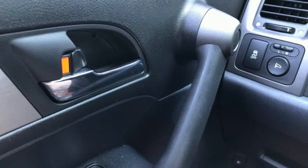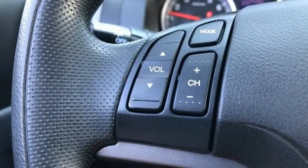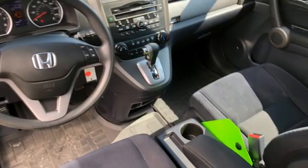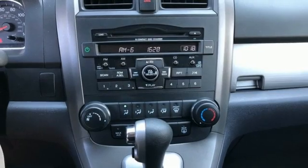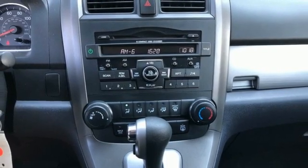Inline four-cylinder engine, manual tilting steering column, AM-FM stereo radio, manual telescoping steering column, three 12-volt power outlets, auxiliary audio input.